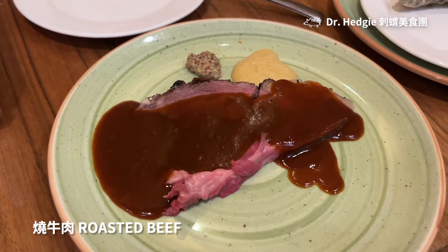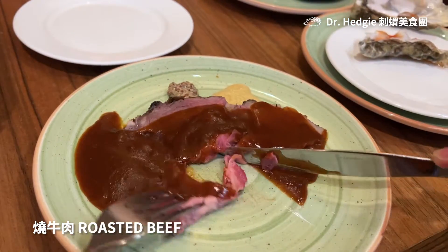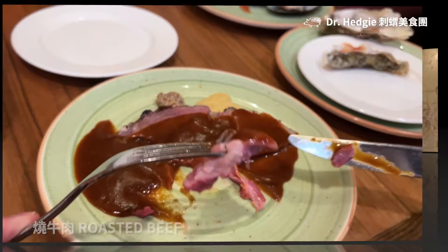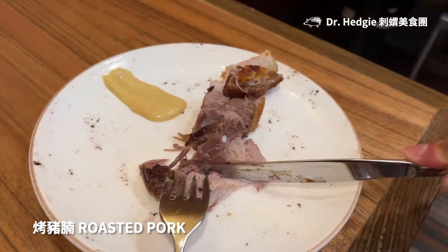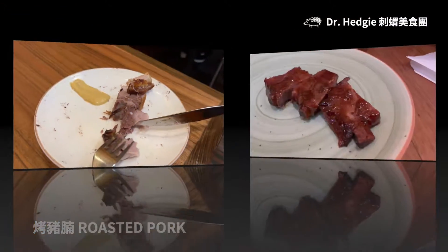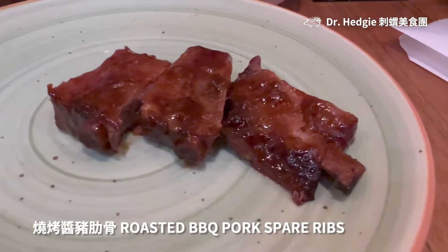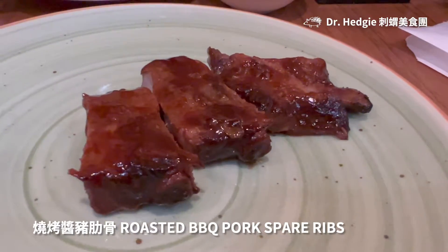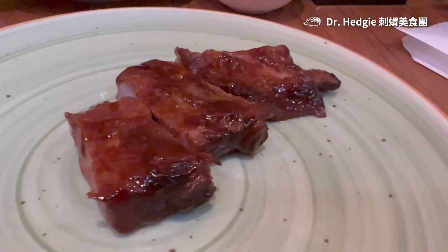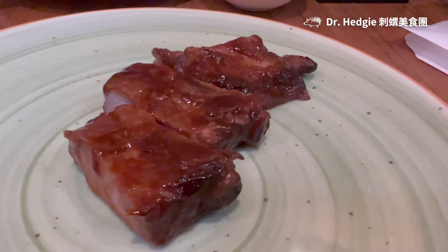I feel that the roasted beef is well cooked — the meat is soft and tender. The roasted pork looks fat, but the skin is nice and crispy. The pork ribs in barbecue sauce are rich in flavour. When comparing the three types, I would think the roast beef is the best. So once again, I would like to remind everyone not to miss the first serving of roasted beef.